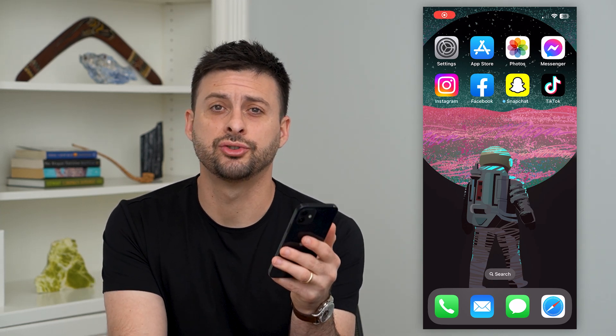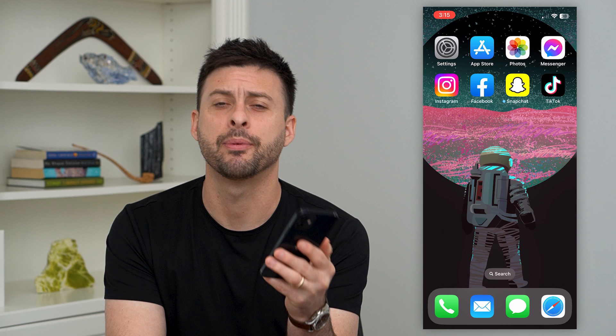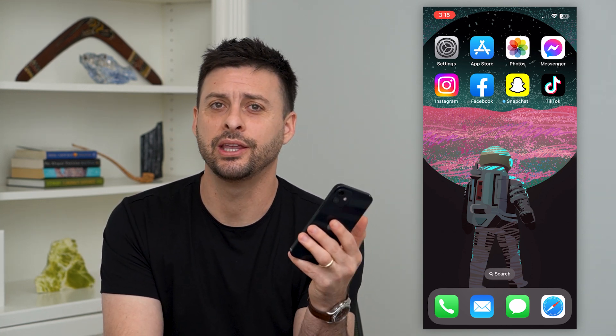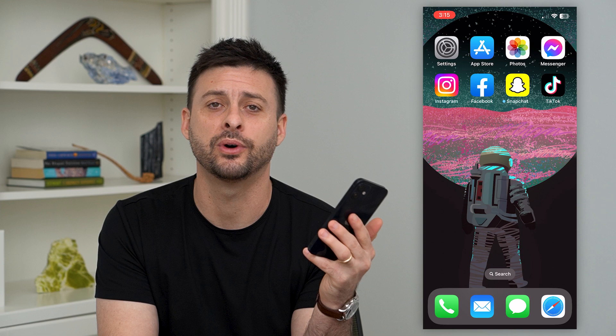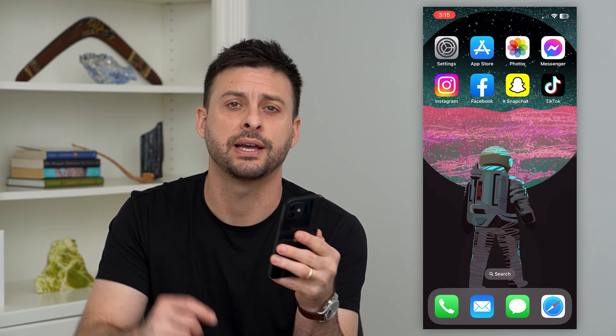Let's fix Instagram 'challenge required.' If you're trying to get into Instagram, you're opening the app, but it keeps popping up with this error that says 'challenge required,' and you're wondering what does this mean, what should I do, how do I get it fixed? I'm going to walk you through all of those steps.